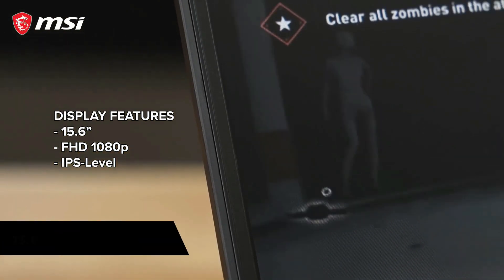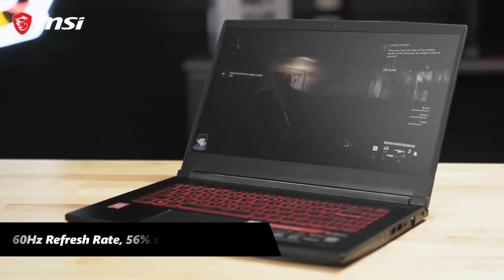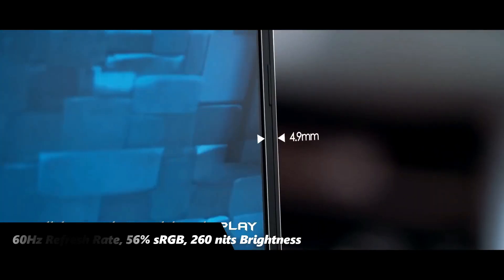Starting with the display, the MSI GF63 Thin comes with a 15.6-inch IPS display with a 60Hz refresh rate, 56% sRGB color gamut, and 260 nits brightness on average.